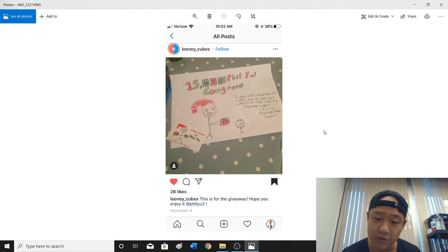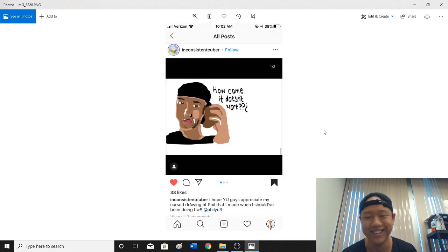Looney Cubes made '15k congrats — Cubes and sometimes not Cubes, but if more not Cubes than not Cubes, but sometimes Cubes. Motivational Speaker.' Oh, I hope I motivated some people through my speaking. I see you got the Christmas card — it's a fine choice. Looks like I'm giving some kid a cube, except the cube's not solved, so a kid better know how to solve it, right? Inconsistent Cuber — I hope you guys appreciate my cursed drawing.